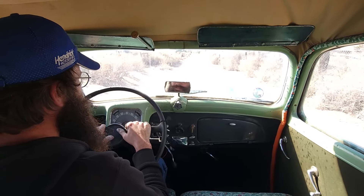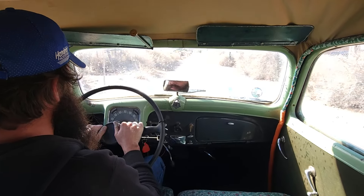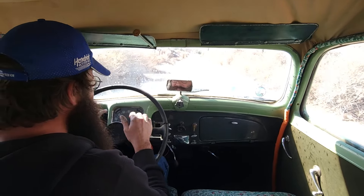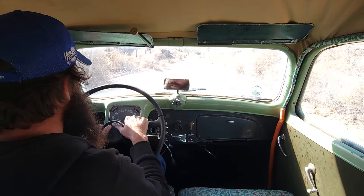I'm on cloud nine with this. The fuel gauge doesn't work — I'm going to have to mess around with that. It still needs a few things, and it's an almost 70-year-old car.